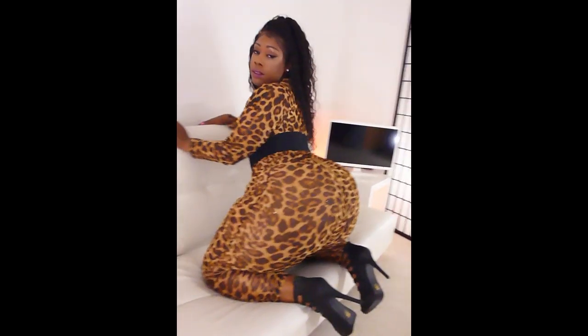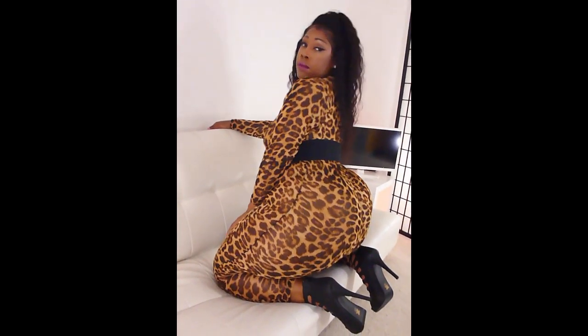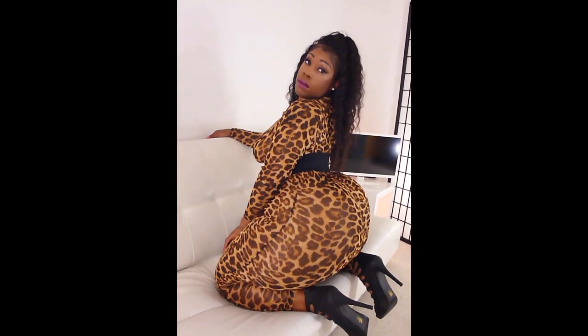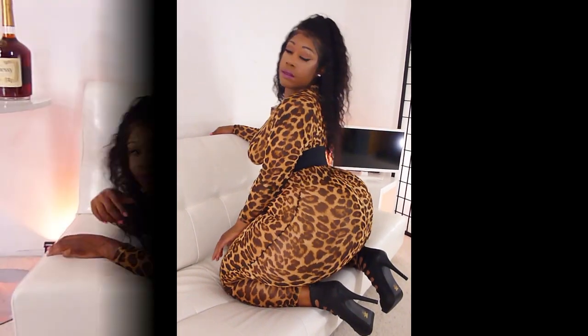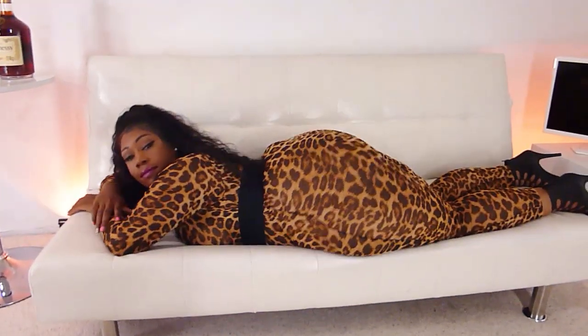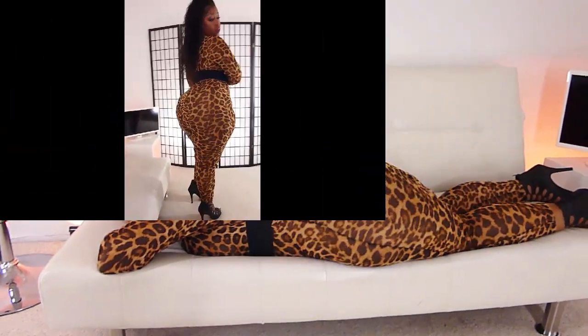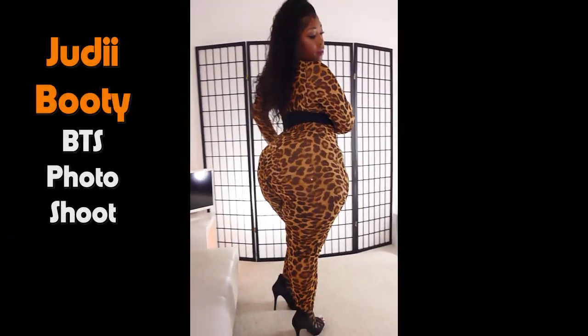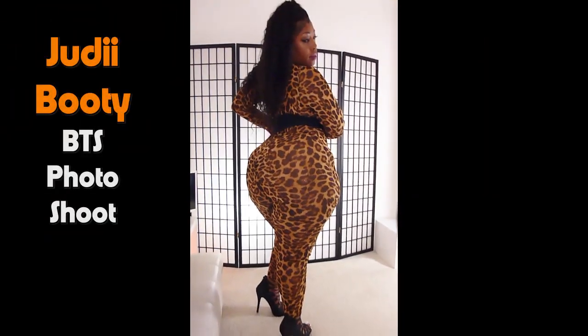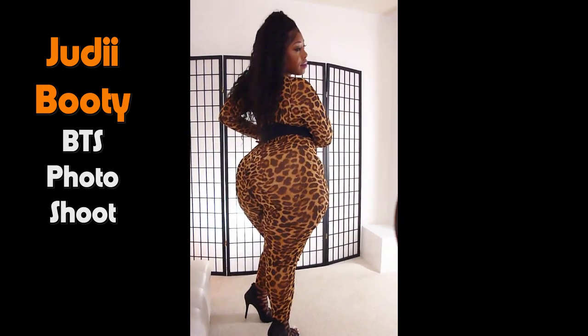Judy Booty definitely has an exceptional body. I forget what her hips are, but they were definitely 60 inches plus. How many times have we hit the 60 inch plus range? Not too many. I don't think we've really done more than one or two models with 60 inch hips.